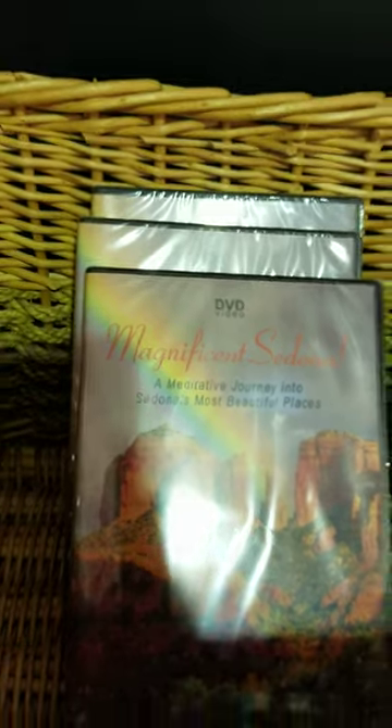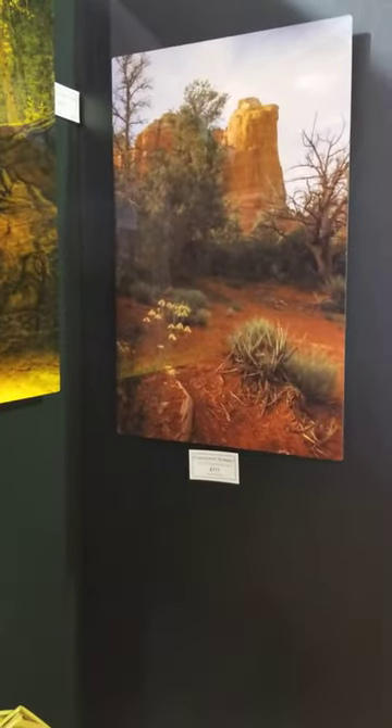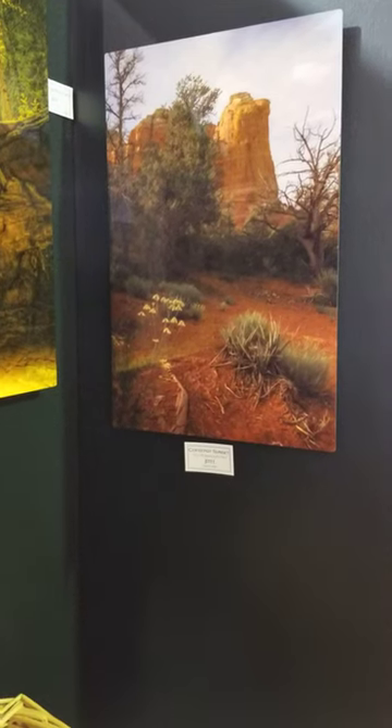As you can see he's got a DVD — if you can see it, it says Magnificent Sedona, a meditative journey into Sedona's most beautiful places. Brent's work is at the back of our store in a standalone black display.